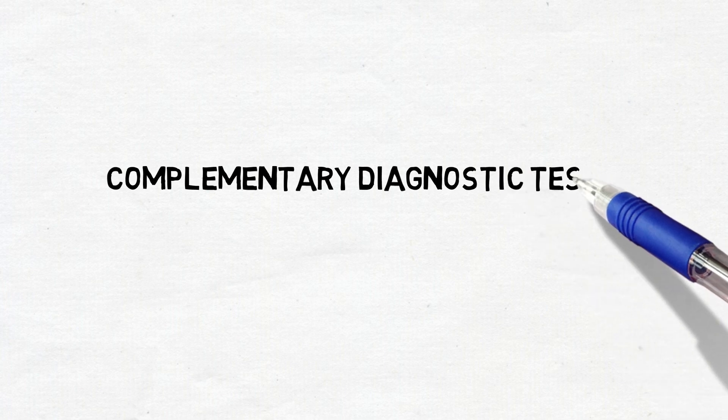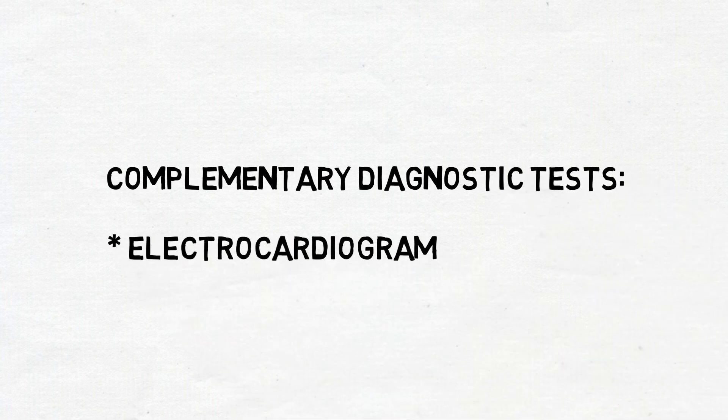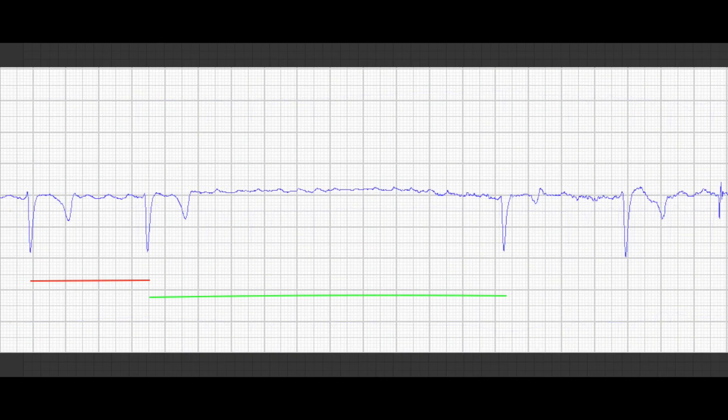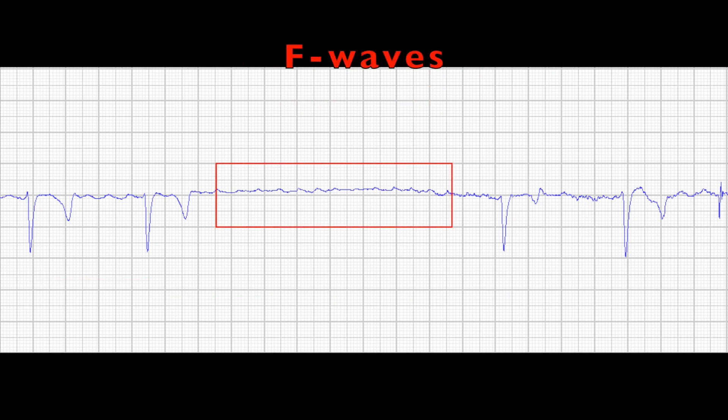An electrocardiogram to assess the electrical activity of the heart. This case is showing a normal QRS morphology with irregularly irregular RR intervals, f waves and absence of P waves.